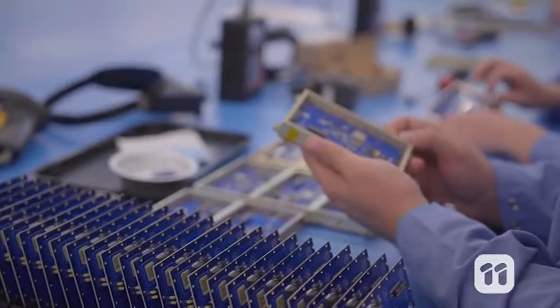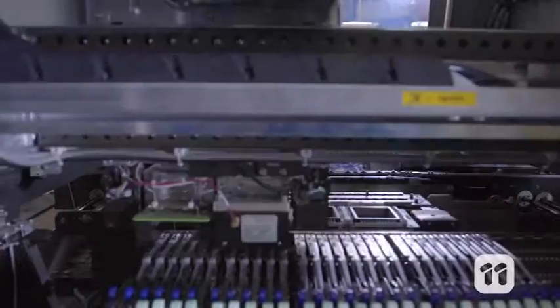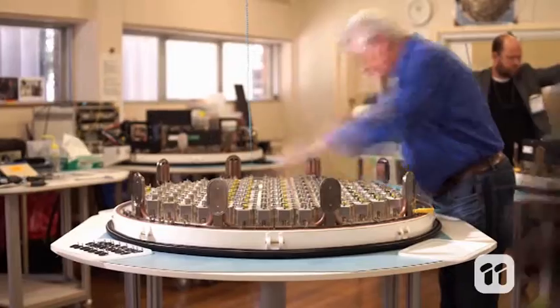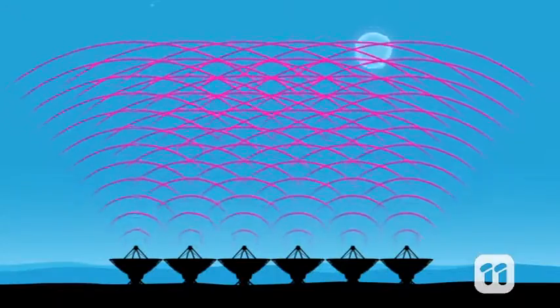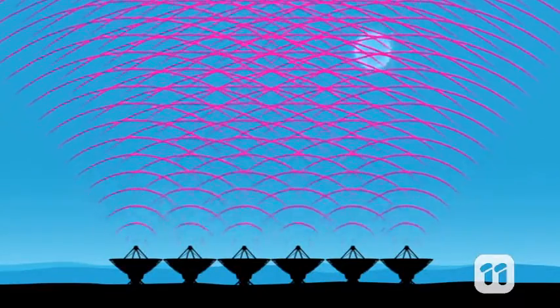Each phased array feed is made up of 188 individual receivers which are positioned in a specific arrangement. Next to the receivers are low noise amplifiers which help to enhance the weak radio wave signals that the telescope receives. These components are housed in a watertight case, mounted at the focal point above each of the telescope's antennas. Together with specialised digital systems, the phased array feeds create separate, simultaneous beams to give a wide-angle view of the sky.